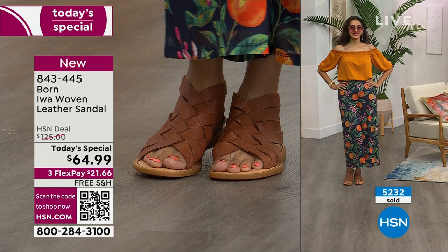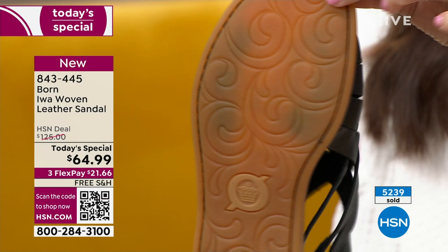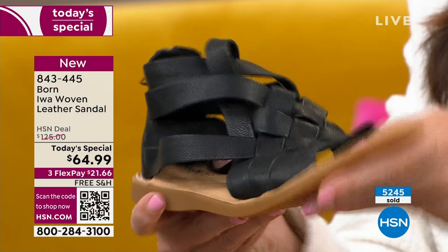What I really wanted to dive into is the Opanka hand construction. These are hand sewn. A lot of sandals use glue, but there's no glue on these sandals. Let me show you what Opanka hand stitching does — it gives you the flexibility. This sandal is incredibly lightweight.